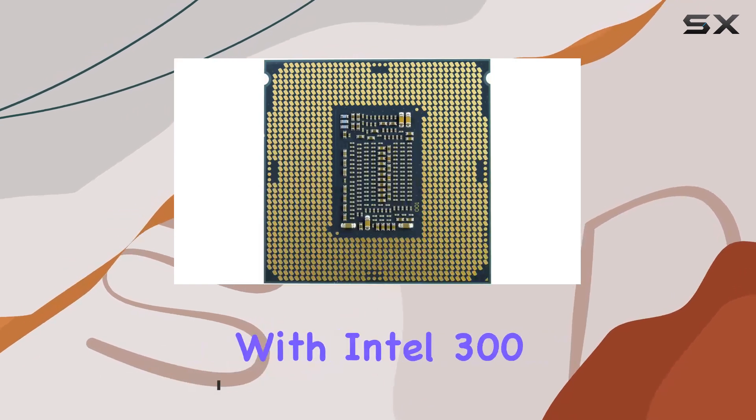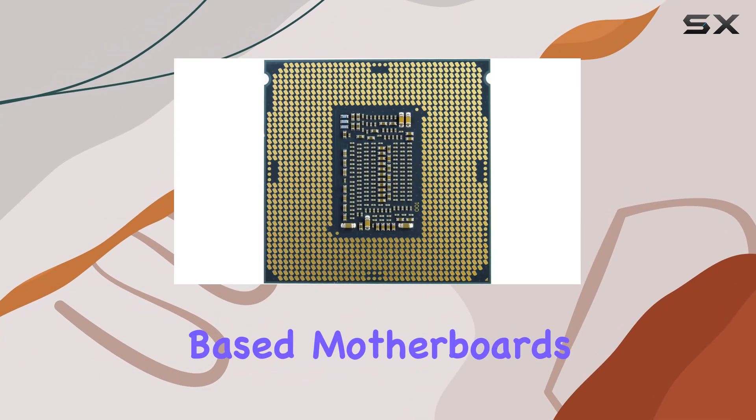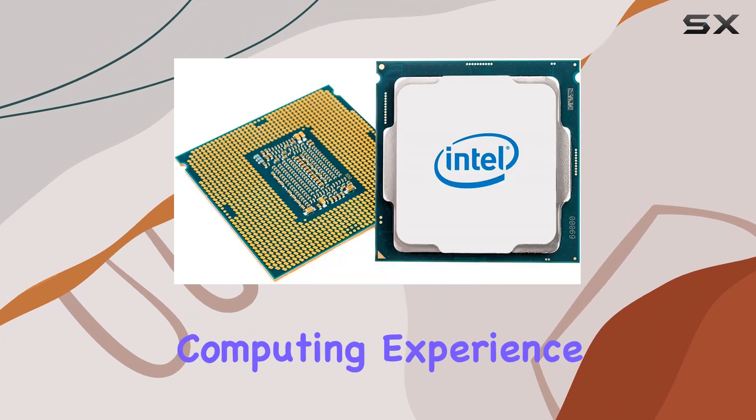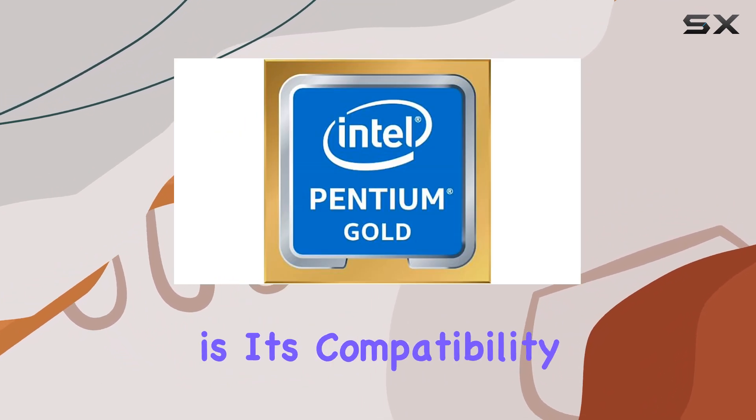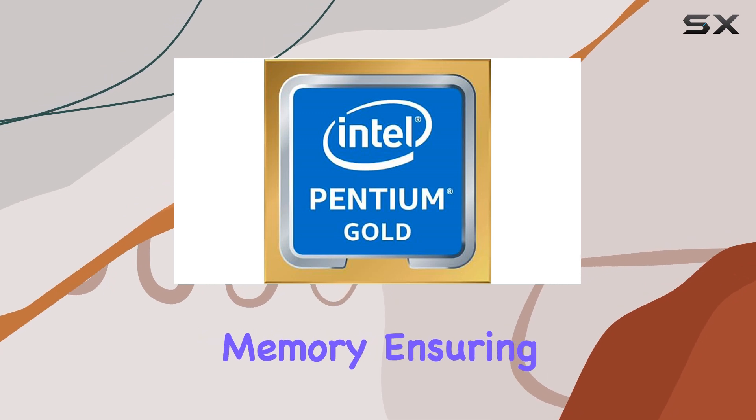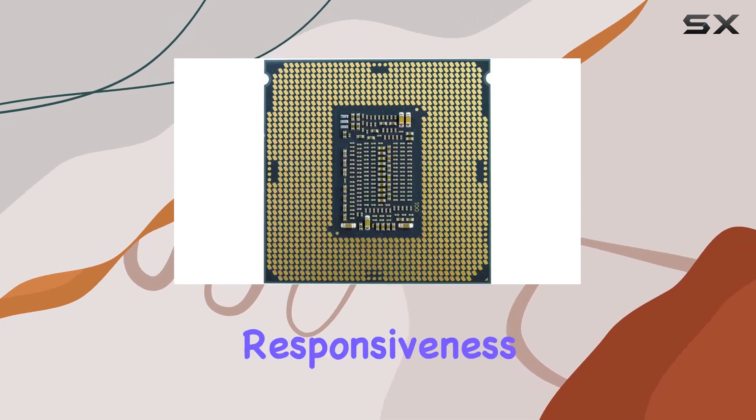Compatible with Intel 300 series chipset-based motherboards, it's ready to elevate your computing experience to new heights. One of the standout features of this processor is its compatibility with Intel Optane memory, ensuring lightning-fast responsiveness and smooth multitasking.